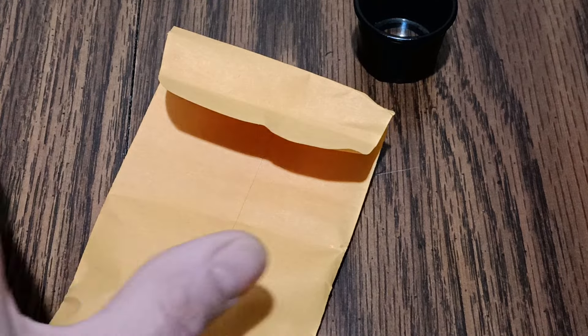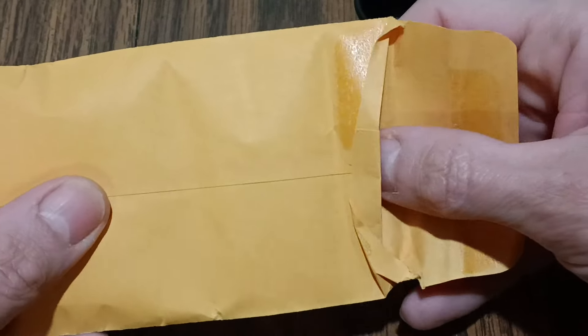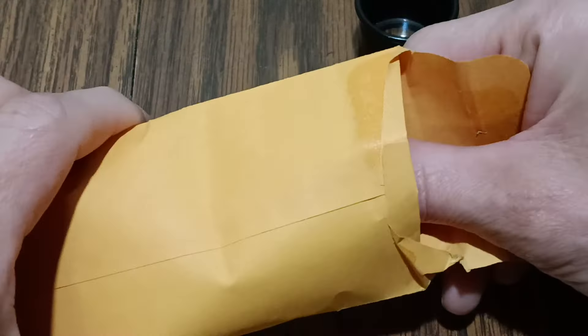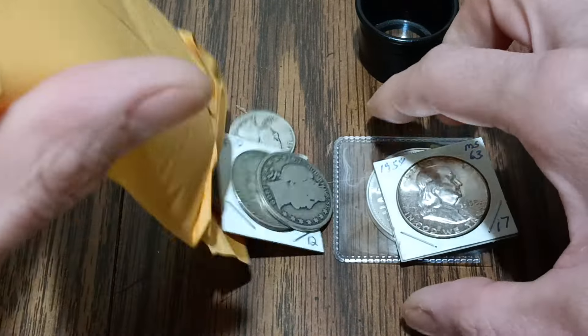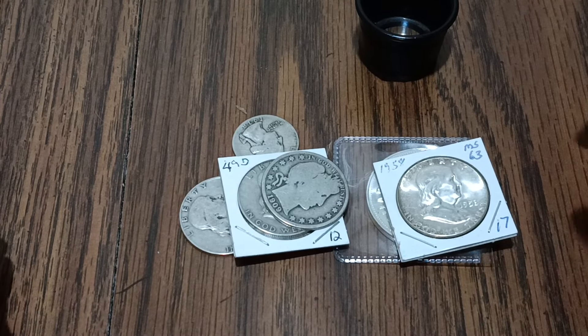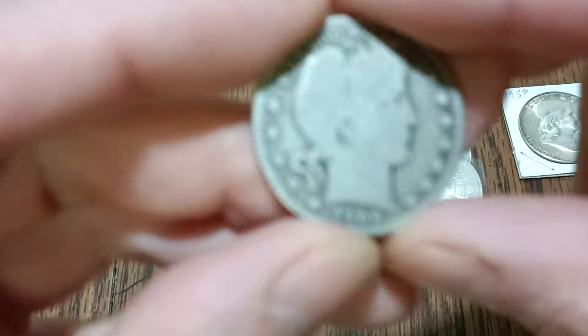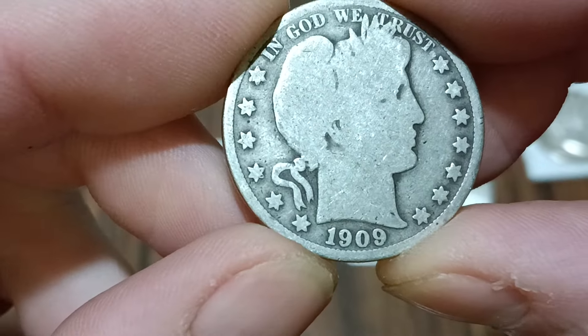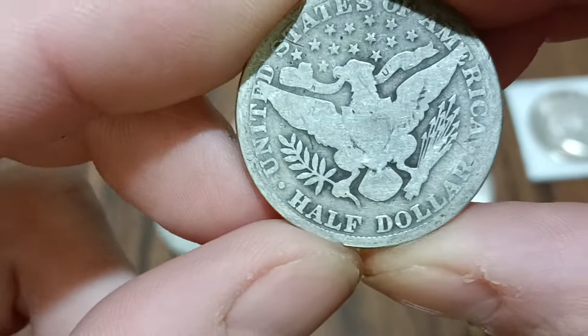Hello YouTube, Johnny B here back with another video. I got some coin show pickups from the coin show today. I really didn't get a lot — didn't have a lot of extra money to spend — but I did pick up a barber half that I didn't have, the 1909 Philadelphia.